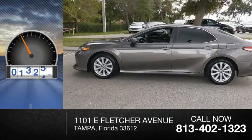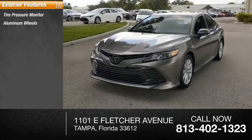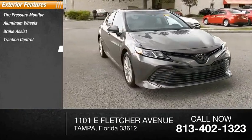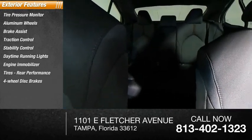This vehicle has less than 60,000 miles. Here are some of this vehicle's great options: tire pressure monitor, aluminum wheels, brake assist, traction control, stability control, daytime running lights, engine immobilizer, tires, rear performance, four-wheel disc brakes, FWD.